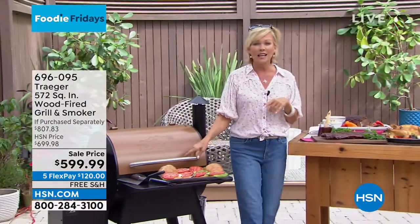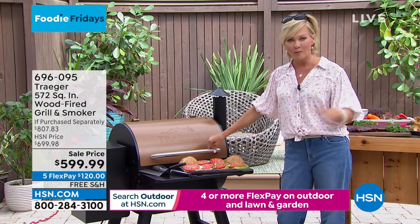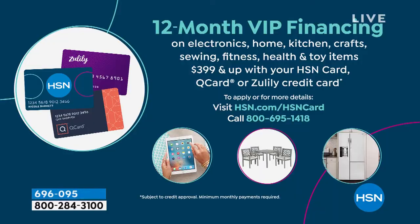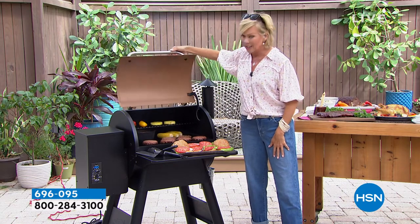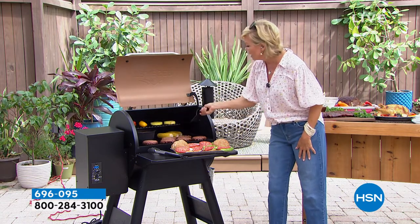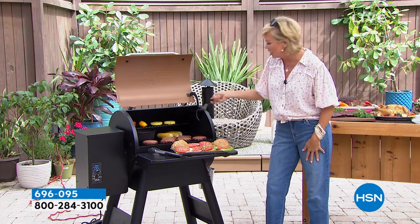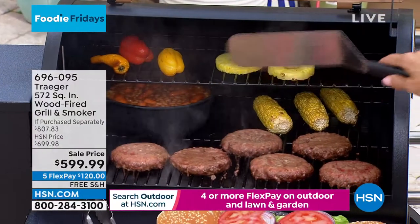One more thing - this is on VIP financing. If you have an HSN card, you can do this for 12 months but you'll get it delivered right away. That's like $50 a month - that's all it is. $50 to get yours in your backyard and get started with the summer barbecue season. Look at the multiple layers - you can cook on that back shelf, whether you do your fruits, your vegetables up top. These burgers are going to be total perfection.